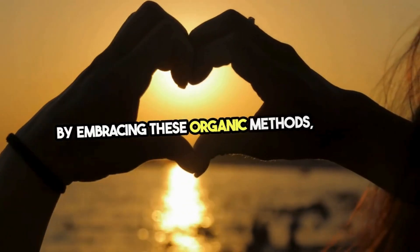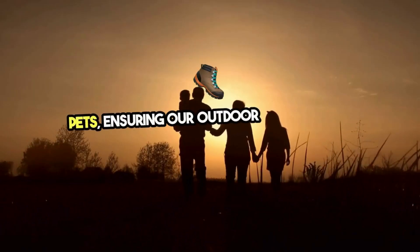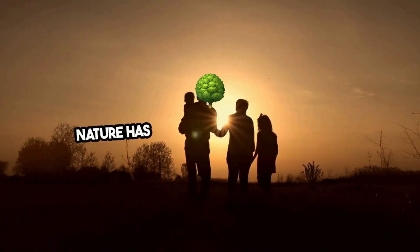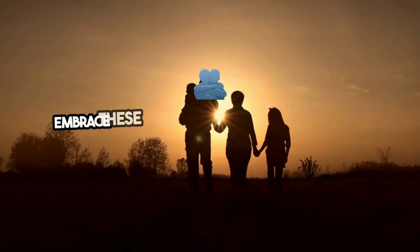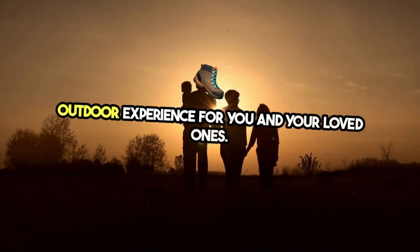By embracing these organic methods, we can create safe havens for our families and pets, ensuring our outdoor moments are cherished without the worry of tick-borne diseases. Nature has equipped us with everything we need to combat ticks organically — embrace these natural solutions and enjoy a healthier, safer outdoor experience for you and your loved ones.